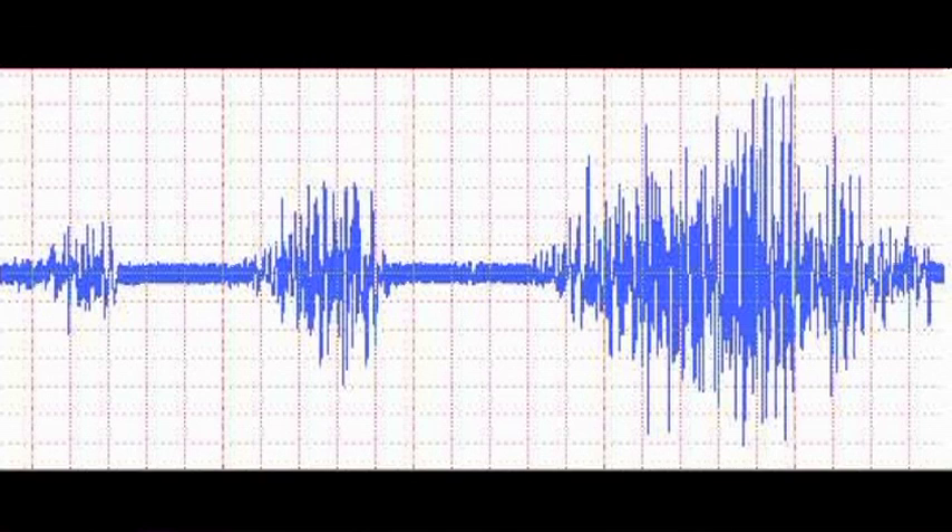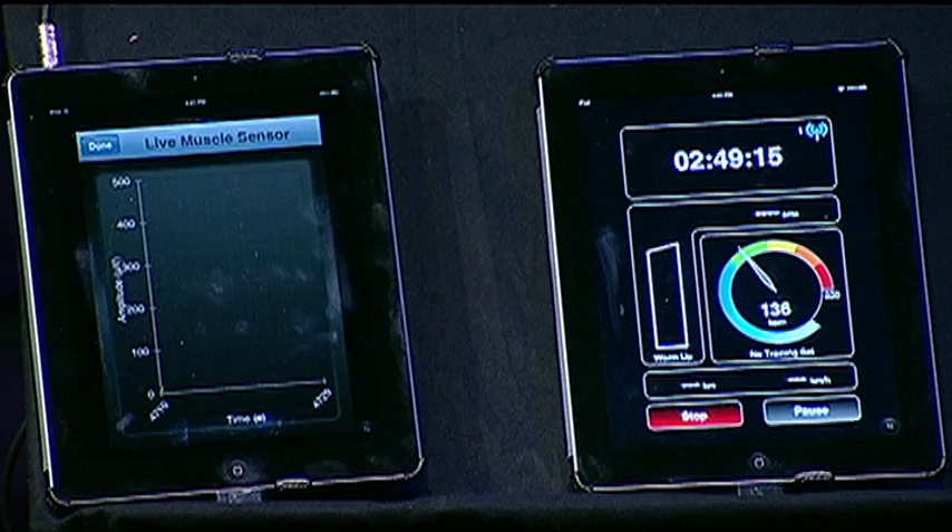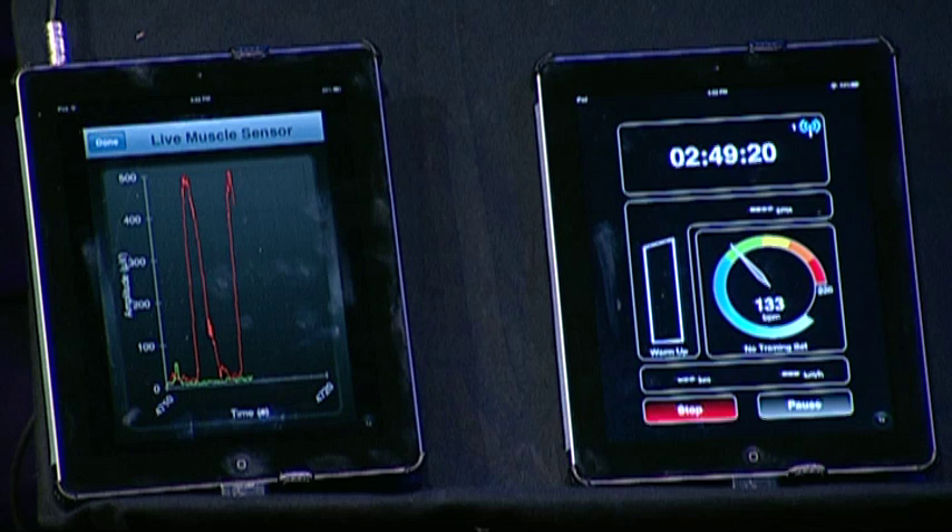So when a muscle contracts, it generates a raw signal that looks something like this. This signal is amplified and filtered. Going live to the iPad — when you flex, it goes up; relax, it goes down. That's the end result.